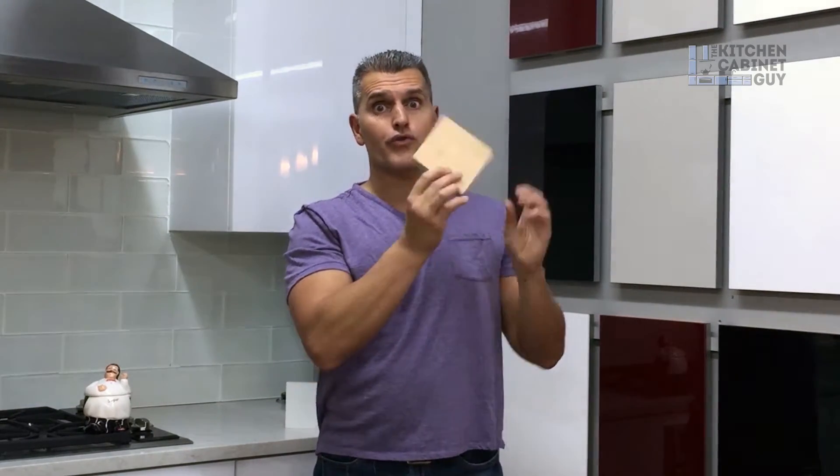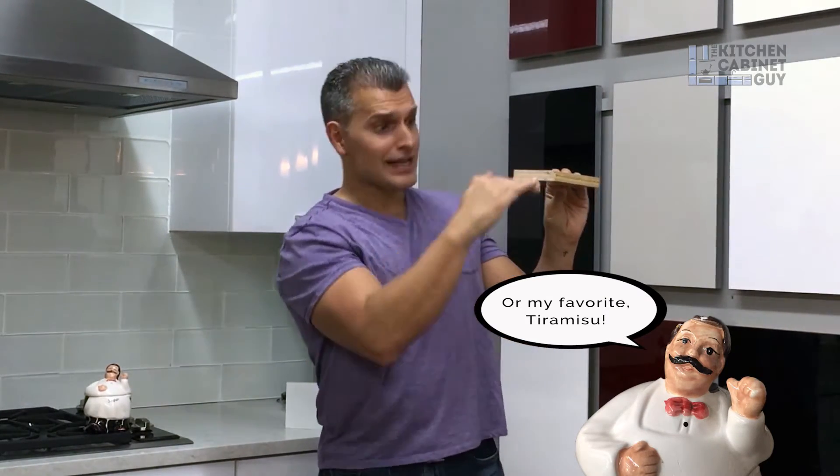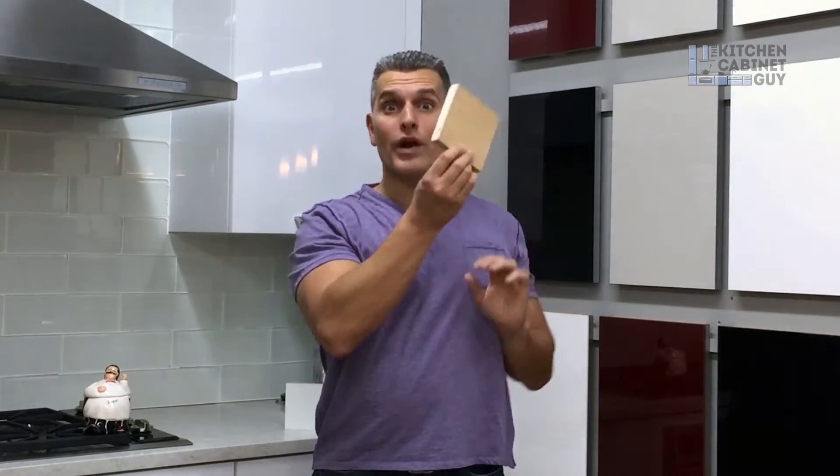Plywood is layers of wood veneer that are glued together to create a panel, like a layered cake. So plywood is one of the products you can use for cabinet boxes — the sides, the back, the shelves, the top and the bottom.